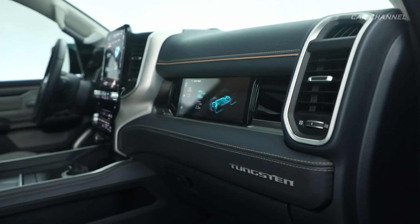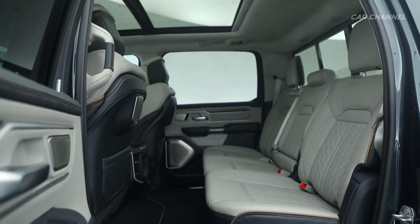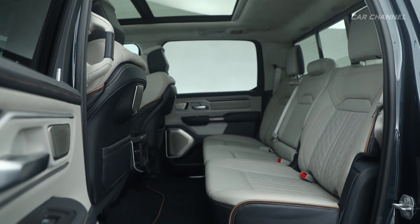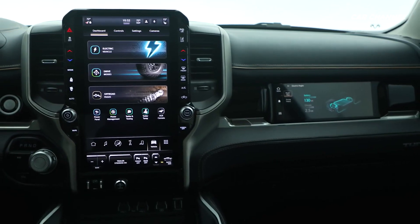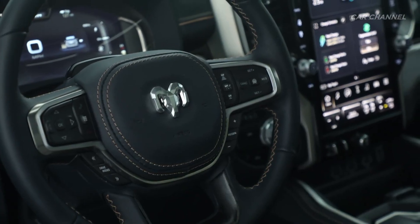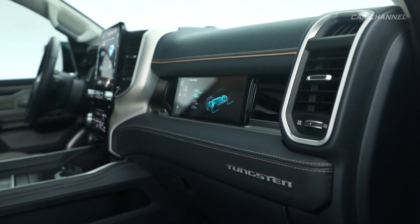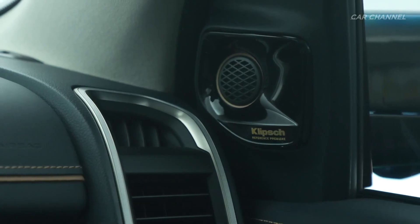The most technologically advanced Ram 1500 ever offers a host of leading-edge features incorporated into the segment's leading interior, including the advanced Uconnect 5 system with a new 14.5-inch touchscreen, 12.3-inch digital instrument cluster, a segment-first 10.25-inch passenger screen, digital rearview mirror, head-up display, and a Klipsch Reference Premio audio system.